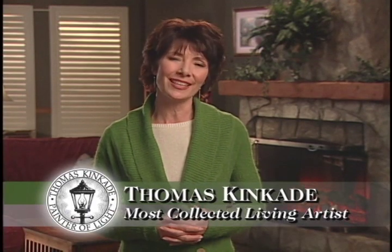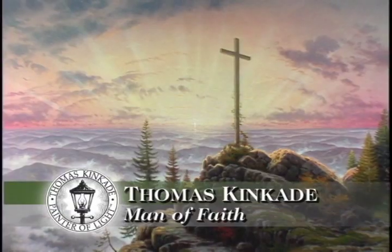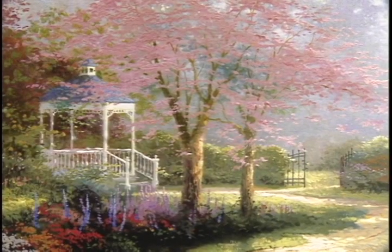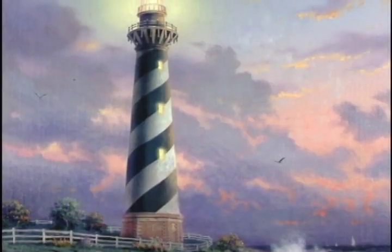Thomas Kincaid is the most collected living artist in the world. His artwork can be seen in millions of homes, churches, businesses, and private collections. He is a man of faith and includes the ichthus symbol of the fish alongside his signature in his paintings.